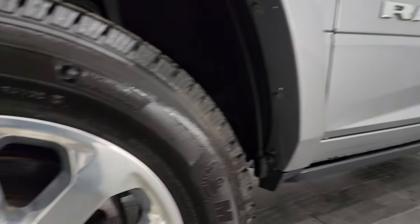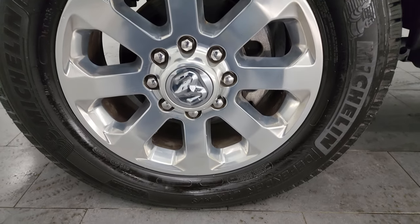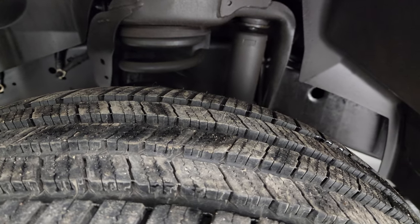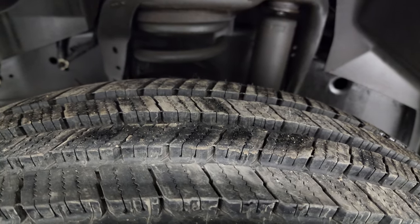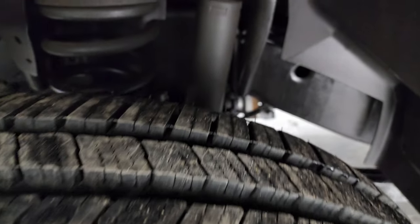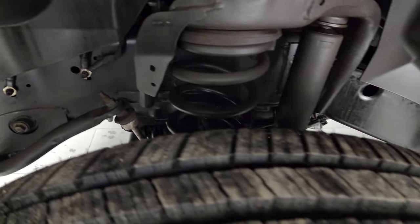This one comes with the 20-inch polished aluminum wheels and it has Michelin Defender LTX tires. These are LT 285/60R20s and these tires look pretty new — I would say 80 to 90% of the tread left on them, so that's really nice. Frame and underbody is in excellent shape as well.